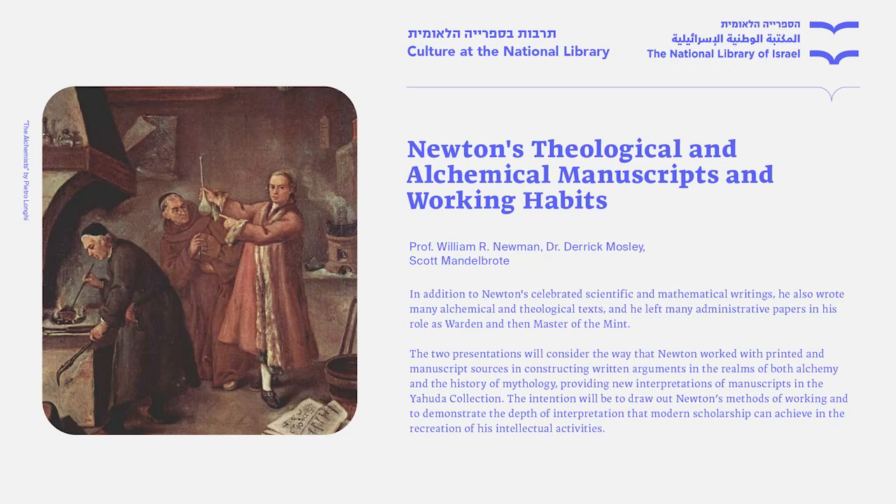Thank you very much, Tadeusz. We're going to have two presentations: one about some alchemical materials in the National Library of Israel, and one about some theological or mythological materials in the collections of the National Library of Israel — both produced by Isaac Newton.